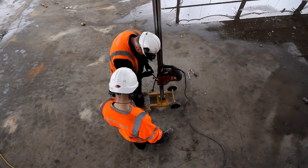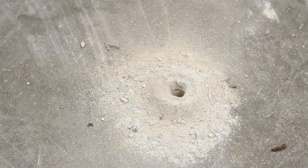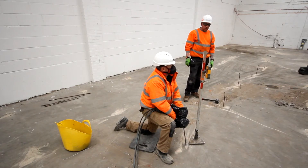Firstly, the team drills a 14mm hole through the slab, then they insert steel tubes into the holes which allows the material to be injected beneath.